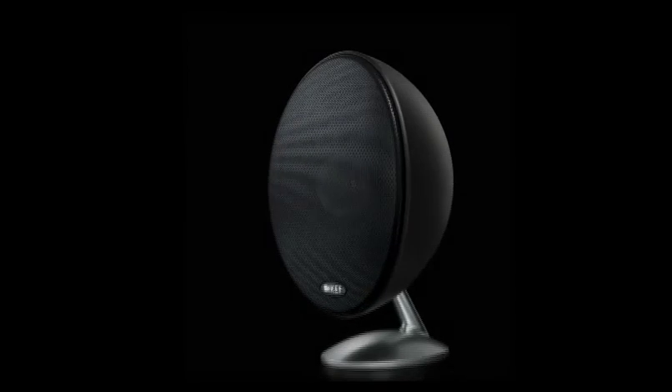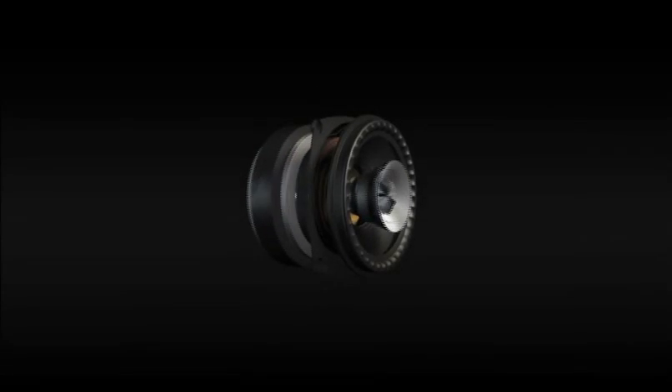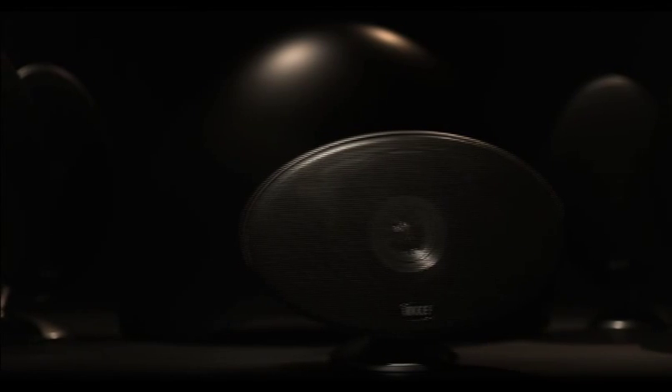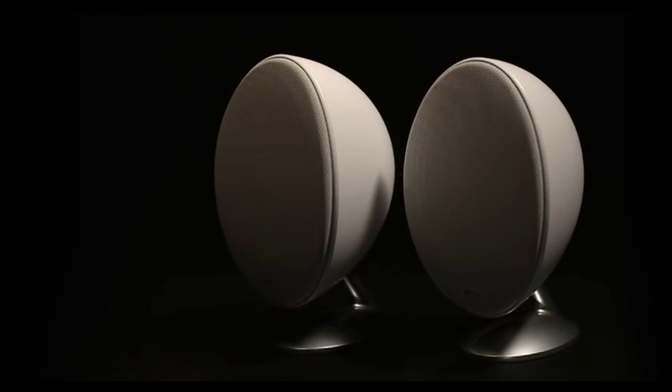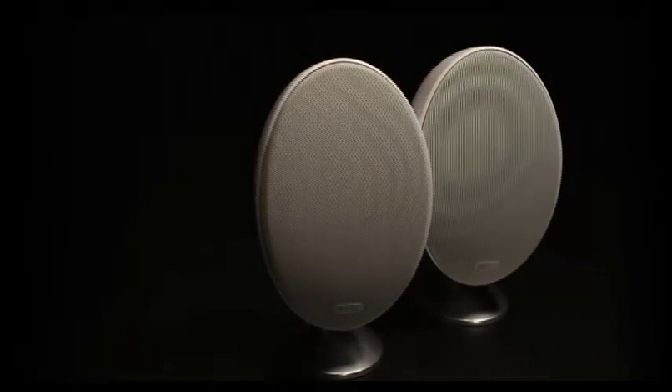All-new UniQ driver, derived from the multi-award-winning Q300, for a natural, clean sound across mid and high ranges. A unified satellite system with advanced cabinet design for a clearer, distortion-free experience.